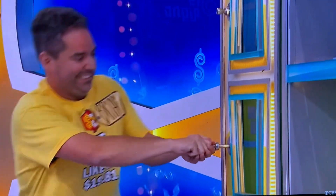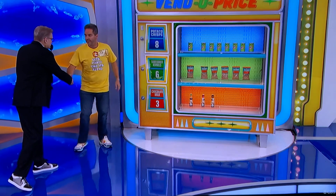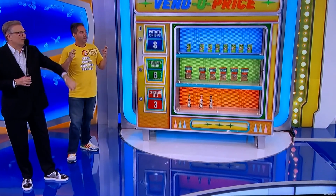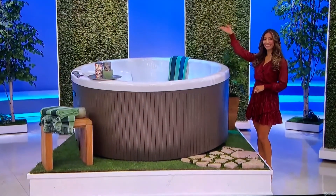Pull it. There you go. Good luck. Good luck. If that's the most expensive shelf, Manuel is right over there to give you an $11,000 hot tub.